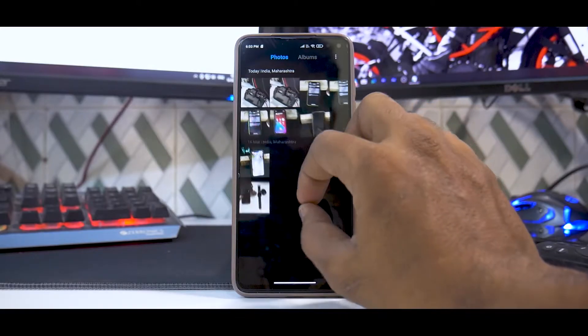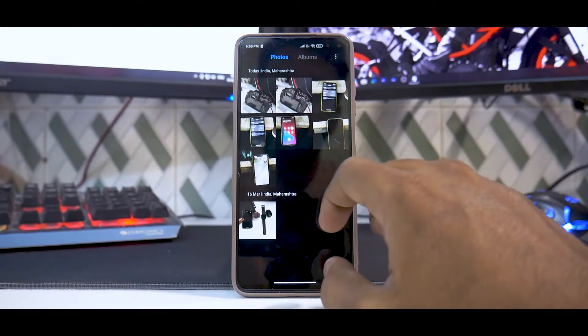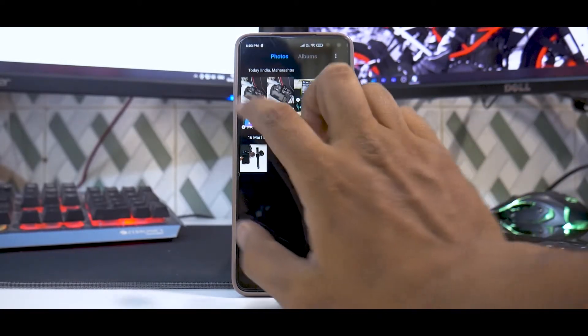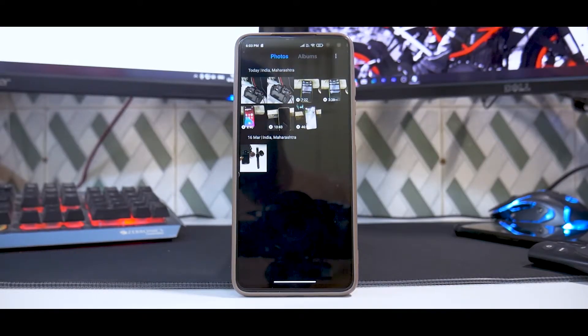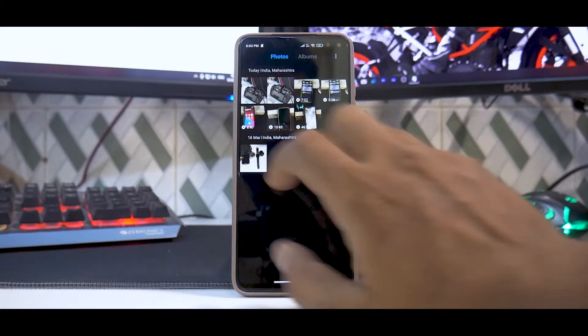The Gallery app has received a significant update in terms of performance and smoothness, though not many new features. As you can see, it's pretty smooth and slick with very little lag — the animations are very swift. I'm glad they've done the hard work to make the Android 11 update really sorted and smooth.